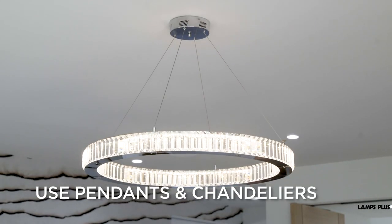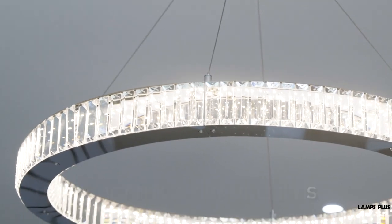If you have the room, use a hanging pendant or a chandelier to add some wow factor. Place the fixture on a dimmer so you can control the light source.